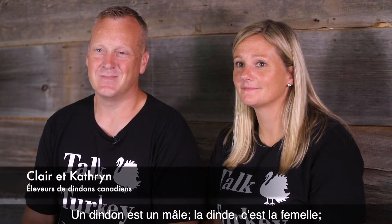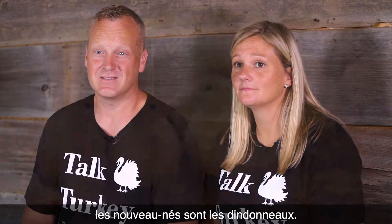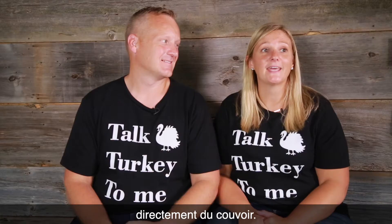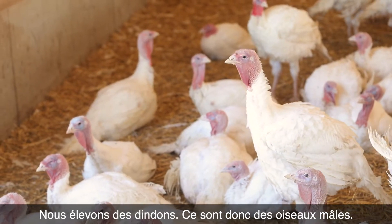A male turkey is called a tom, a female turkey is called a hen, and newly hatched turkeys are called poults. The poults on our farm arrive the day that they are hatched and they come right from the hatchery. We raise toms, so these are the male birds.